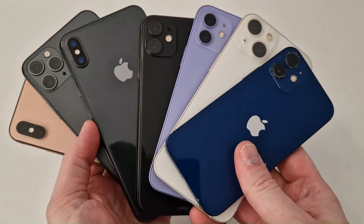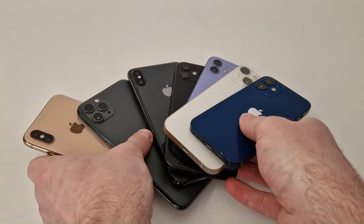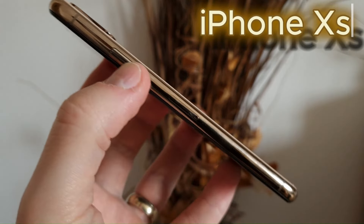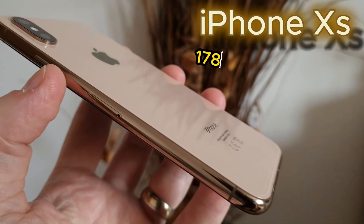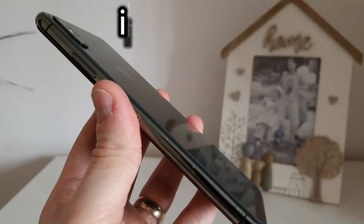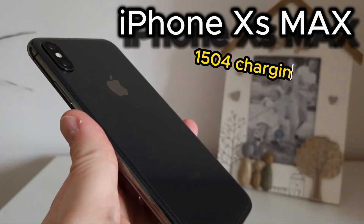In today's video I prepared a bunch of phones to test battery performance after several years of use. The first and oldest is the iPhone XS in a special gold color, which shows 1786 charging cycles on 3uTools — about five years of use. The second is the XS Max variant, with 1504 charging cycles, representing four years of use.